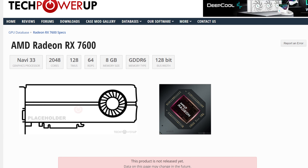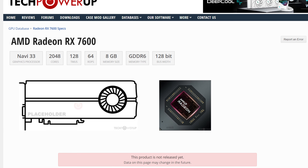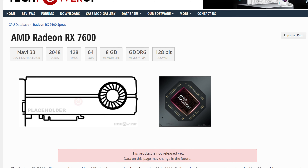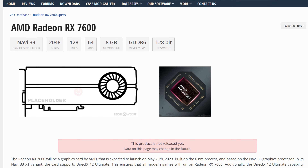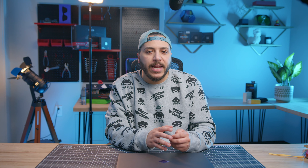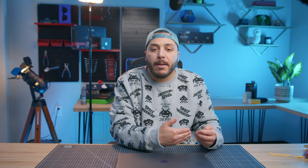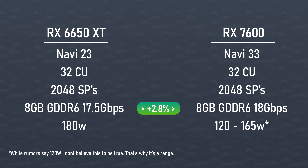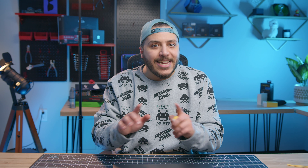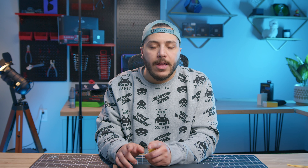To recap the specs real quick: this GPU is based on the Navi 33 chip at 6nm, has 32 RDNA 3 compute units, which means 2048 stream processors. It will come with a disappointing 8GB of GDDR6 memory — disappointing because there's no evolution in memory compared to the last generation, except for a meager 0.5 Gbps increase in memory speeds compared to the 6650 XT.